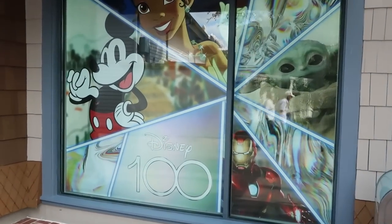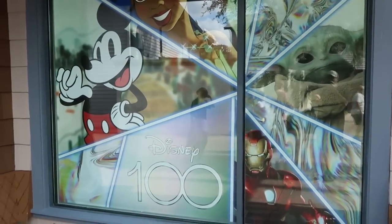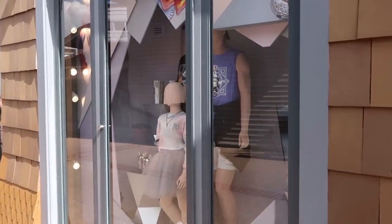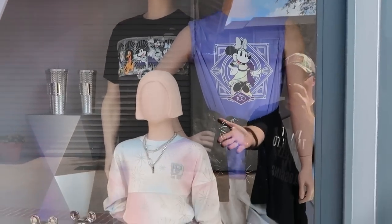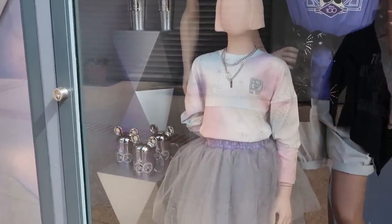The World of Disney store is actually doing a lot of updating with their windows. This one over here has your Disney 100 with Iron Man and Mickey. And then I want to showcase the other one with all of the Disney 100 merchandise — they have those really cool Starbucks cups, all of the newest t-shirts and spirit jerseys, and also the new Disney 100 coffee mug.